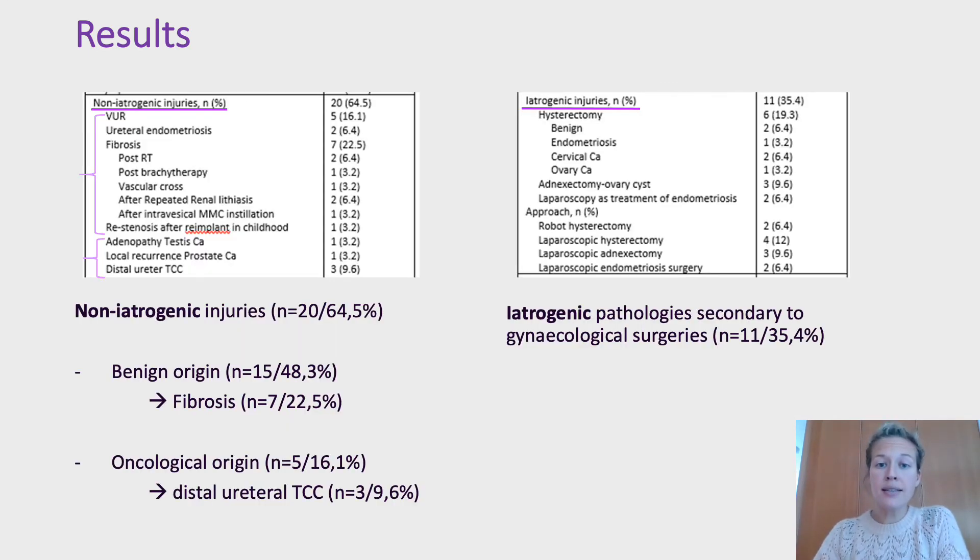There were 20 non-iatrogenic and 11 iatrogenic injuries. The origin of the ureteral injury was in most cases benign, and the most frequent benign finding was fibrosis. Five patients had reflux and two patients had ureteral stenosis caused by endometriosis. An oncological origin was found in five patients, and the most frequent cause was distal ureteral transitional cell carcinoma. All iatrogenic ureteral pathologies were secondary to gynecological surgeries.